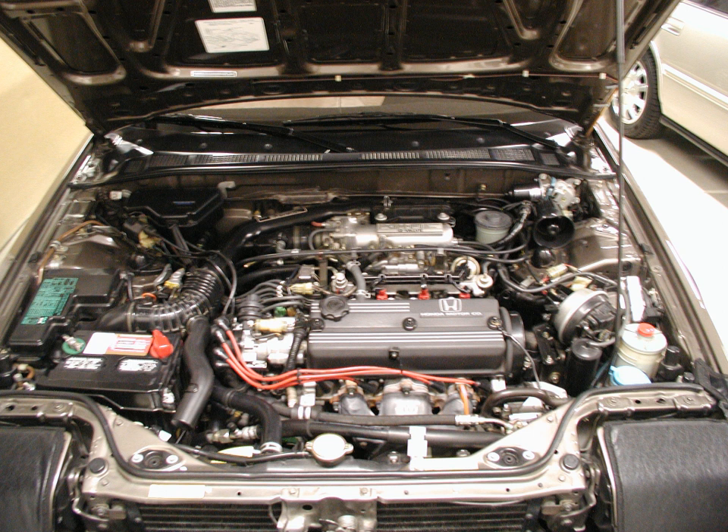Displacement: 1.6L, 97.5 cu in, 1,598 cc. Bore × stroke: 80 mm × 79.5 mm (3.15 in × 3.13 in). Compression ratio: 9.0:1. Power: 89 PS (65 kW, 88 hp) at 6,000 rpm. Torque: 123 Nm (90 lb-ft, 12.5 kg·m) at 3,500 rpm.